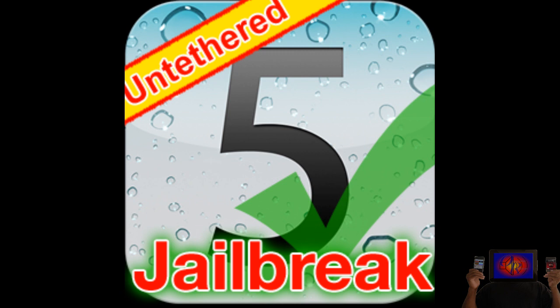I'm not saying there won't be an untethered jailbreak for iOS 5.0.1, however it's going to take a little bit longer than iOS 5.0 because of the exploit. Secondly, let's talk about downgrading from iOS 5.0.1 to iOS 5.0.